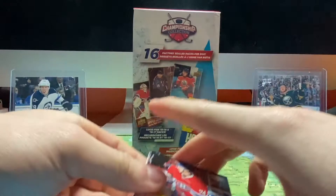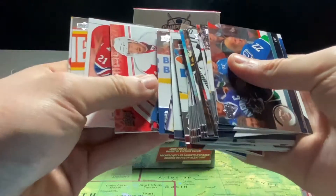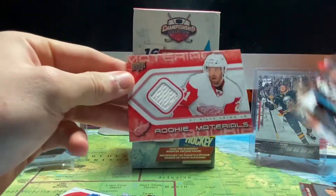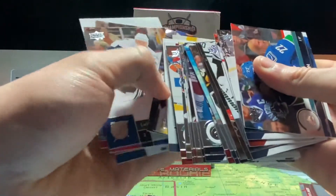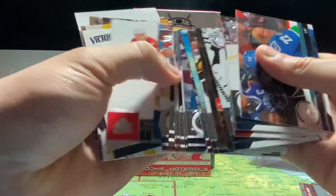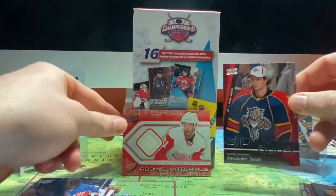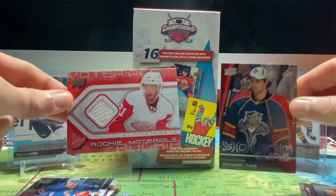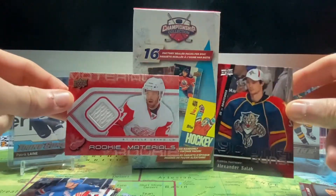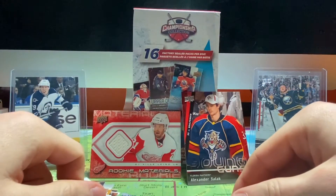So our best pull from this is probably our 09-10 Young Guns — the Alexander Salak Young Guns. This one's pretty good too — our rookie materials of Vili Leno, that's not a bad pull either. So those are probably the two best pulls from this Walmart box of 16 assorted factory sealed packs, mostly from 12-13 Score. Thank you guys for watching, hope you all have a great day and I'll see you in the next video. Bye.